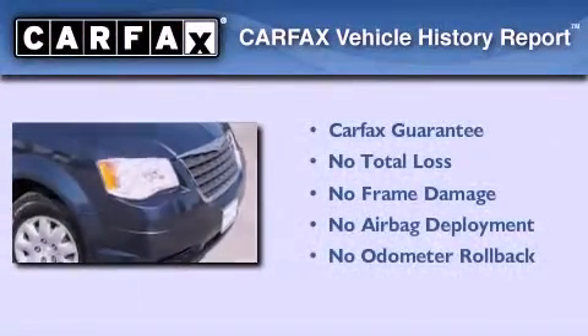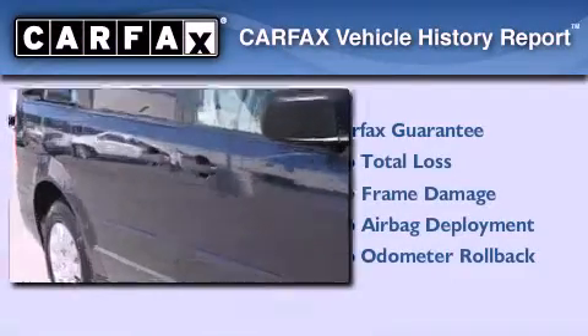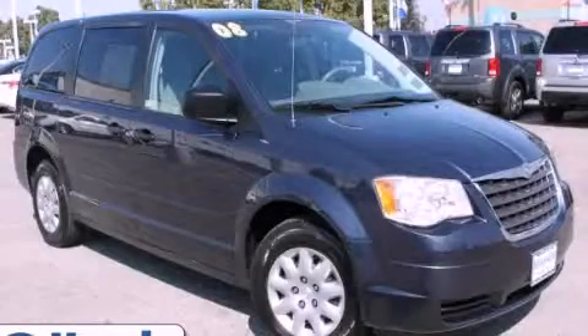Not to mention that this Chrysler qualifies for the Carfax buyback guarantee. Contact us today and schedule your opportunity to see this vehicle in person.